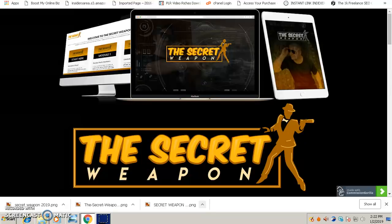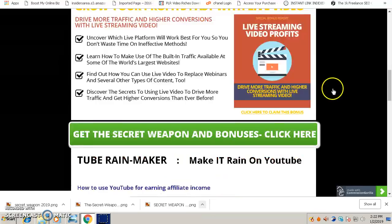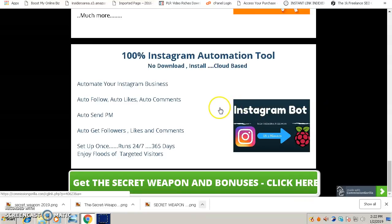This software will help you get traffic on autopilot and it perfectly complements the Secret Weapon. Using my software, you'll be able to automate your business. It's a 100% Instagram automation tool — once you set it up, it will run for you 24/7, bringing in free traffic to your page. It's cloud-based, so you don't need to download or install anything. This Instagram bot will get all the traffic you need, and the best thing is it's free.